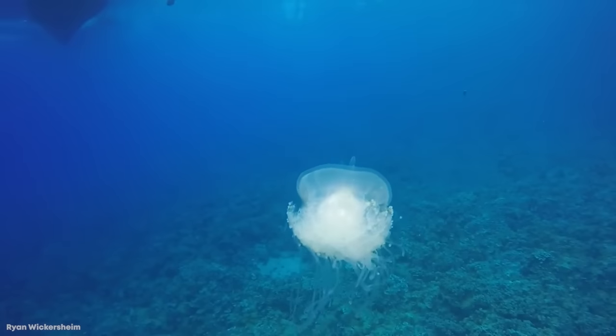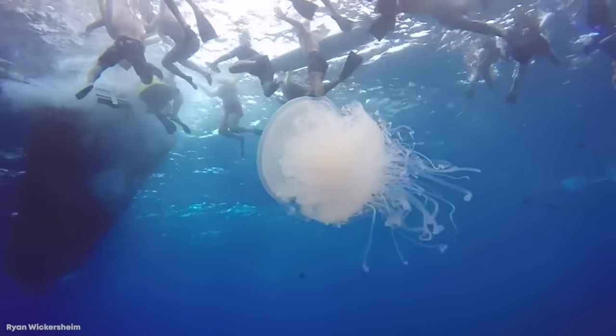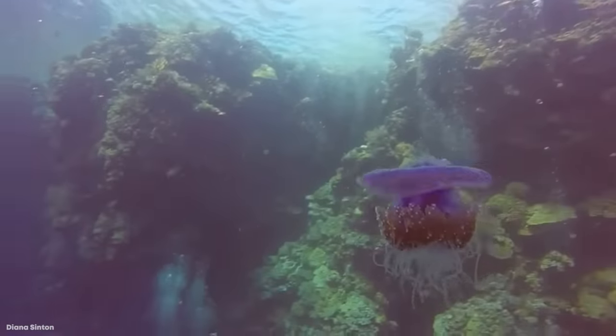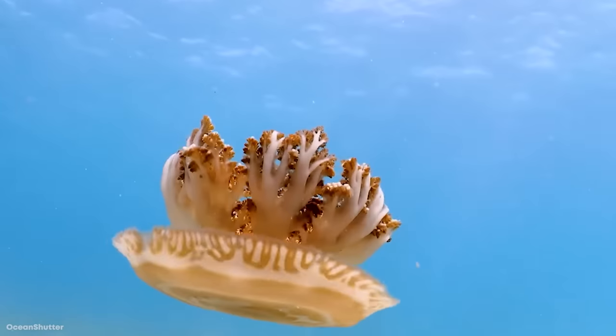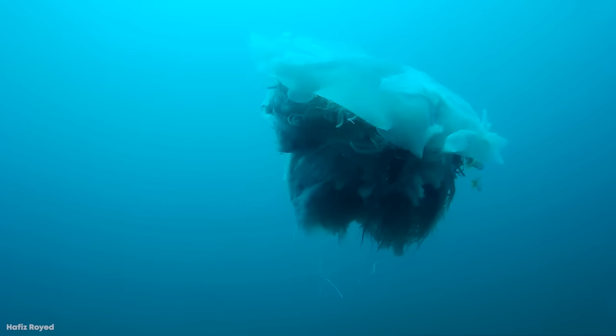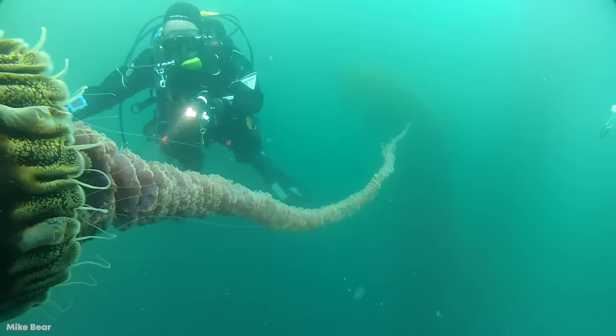There are more than 2,000 types of jellyfish in the world, and those are just the species that we know about. These strange yet wonderful animals have been floating through the world's oceans for at least 700 million years. Some can kill with a sting, others catch prey thanks to bioluminescence, and most of them are very pretty to look at. Join us for today's video as we go through the top 15 incredible jellyfish species.